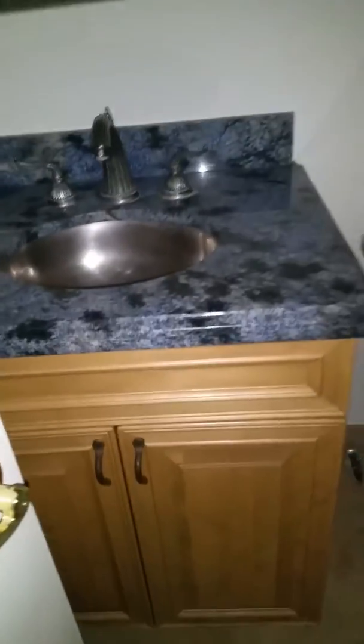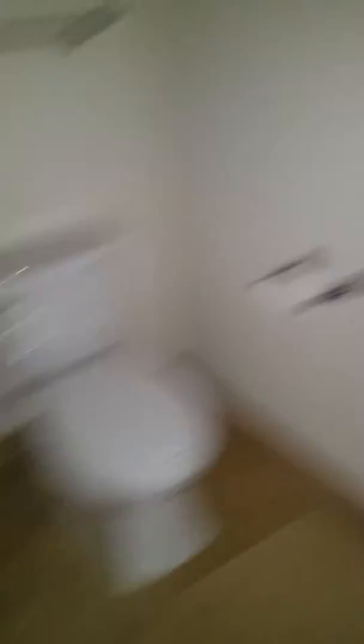You can see the beautiful bathrooms here. Everything's done in marble. We're going to continue over here to the second bathroom — another beautiful bathroom.